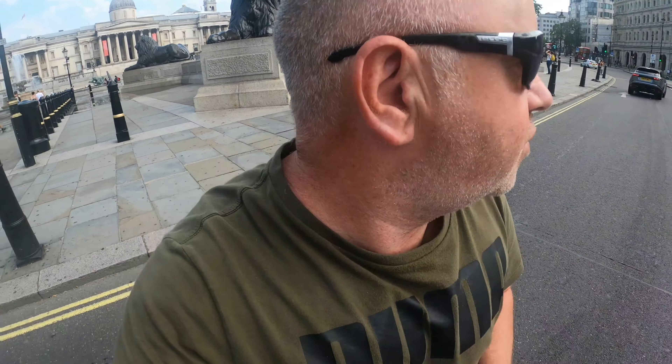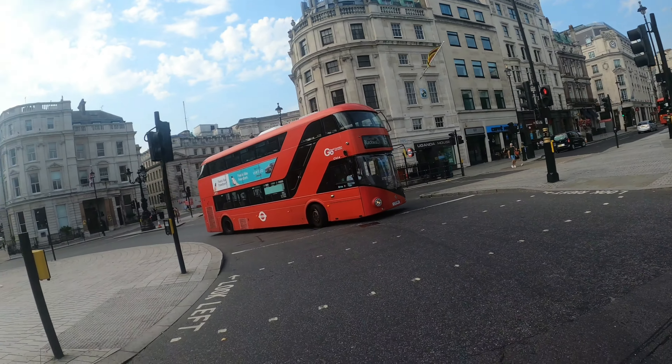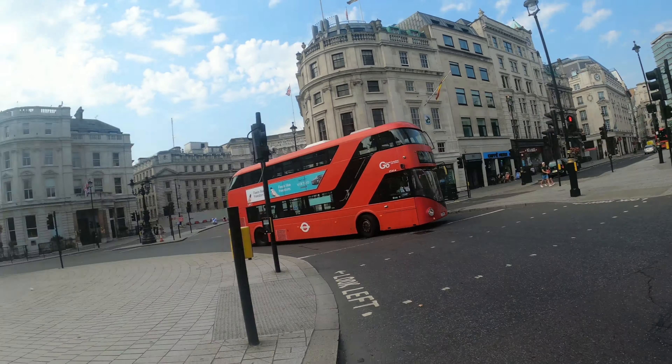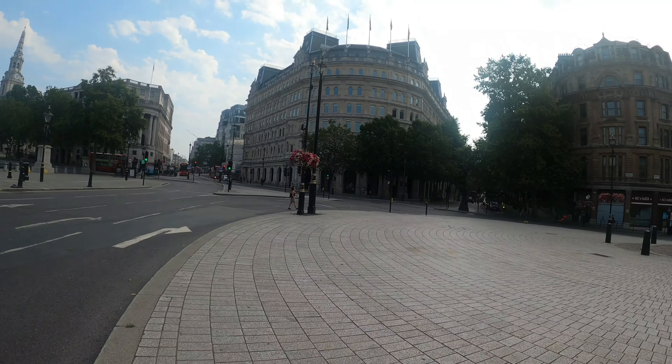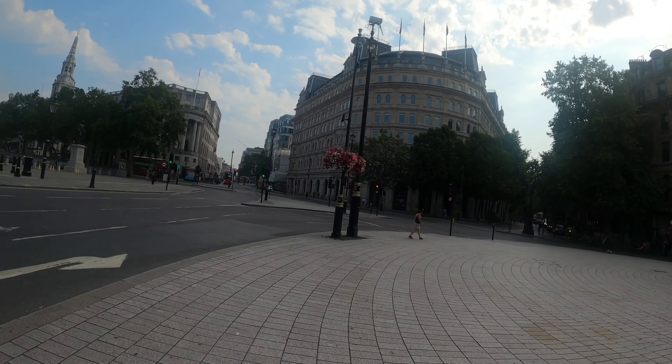Let's try and cross here without killing myself — don't want to trip out of the square. There's your iconic red buses, they're everywhere these red buses, London's famous for it. Just having a little stroll really, see what I see.